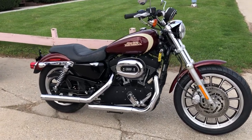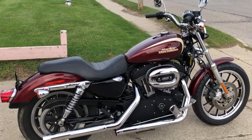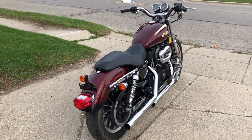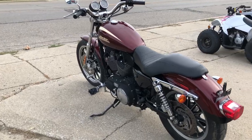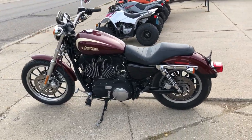Hey guys, ApprovalPowerSports.com here doing another video on a Harley-Davidson we have for sale. That's a 2008 Roadster 1200R. These are not easy bikes to find — they only made them a few years. This one's got 17,863 miles, sharp bike, got Vance & Hines exhaust, runs strong and ready to go.